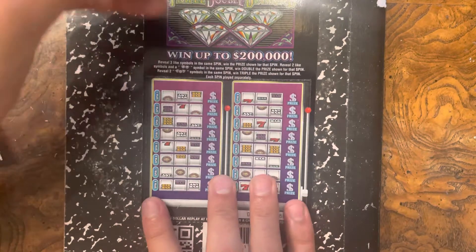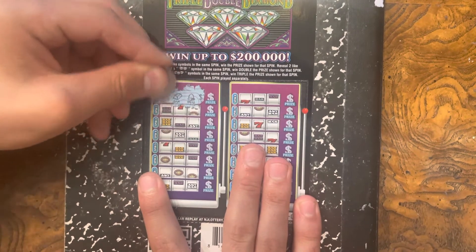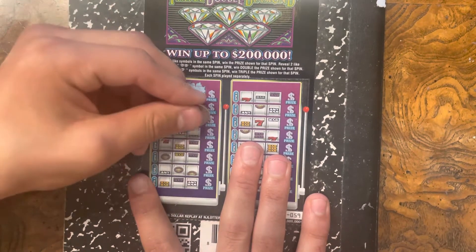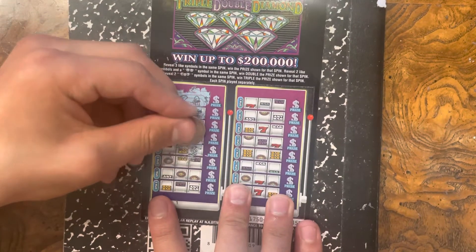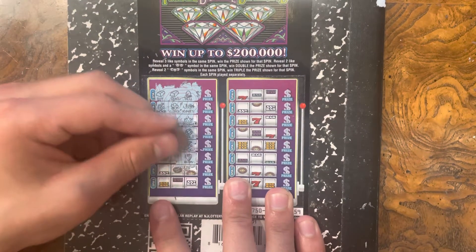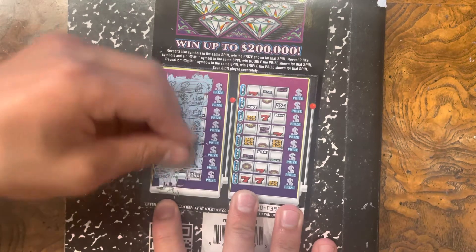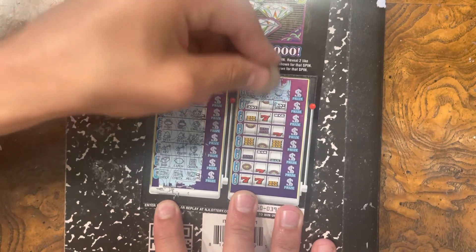Can we get two in a row? I don't know, let's find out. Bell, bar, bar. Confetti, clover, anchor. Crown, kite, kite. Emerald, ring, ring. Anchor, bell, bell. Berry, key, key. Cashier, lemon, bar. Check, check, melon. Coin, coin, crown.